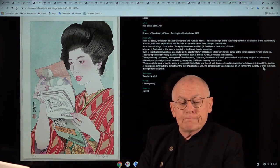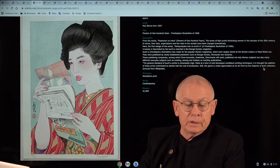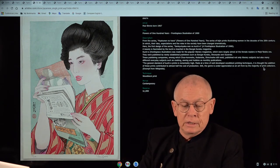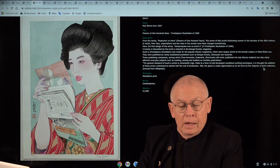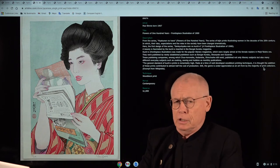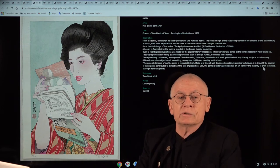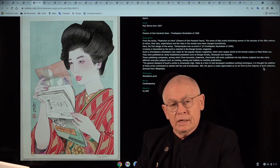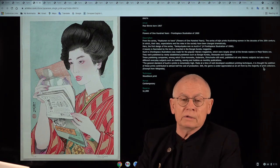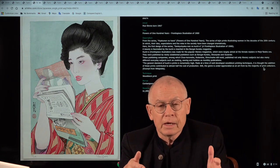This is from a series that Paul started, and it's the first design from this series. The series also has the title 'Flowers of a Hundred Years.' This woman studies a so-called Kuchi-e. These were frontispiece illustrations of a magazine for soap opera novels — soap opera novels especially targeted at women.